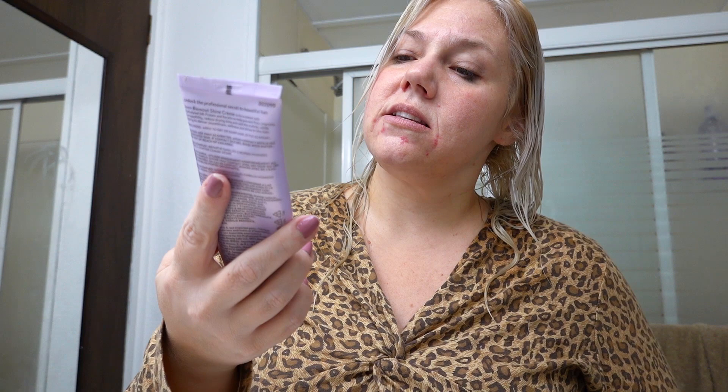This right here I love the smell of — it is called Blowout Solutions Shine Cream Ion. It smells like vanilla. Lightweight — it enhances shine, provides heat protection, prevents frizz, adds softness. You don't use very much of this. I don't like using it all the time; it feels like it makes my hair greasy before it looks greasy. I haven't noticed it do too much in the way of hair protection when I run the flat iron over it.